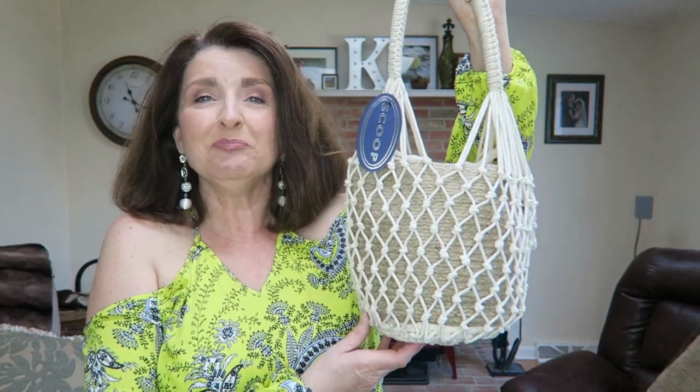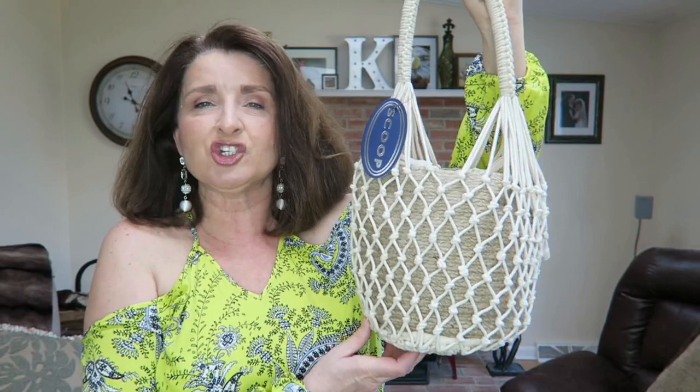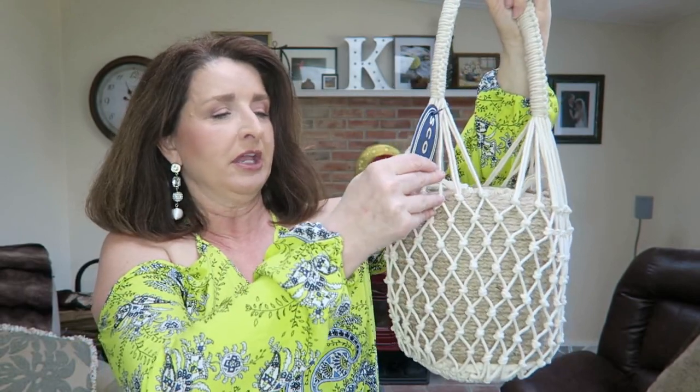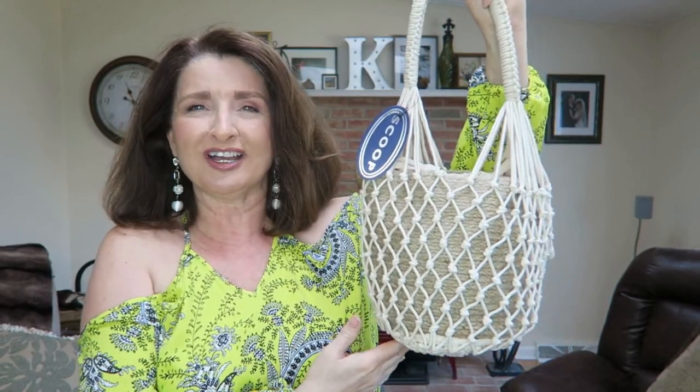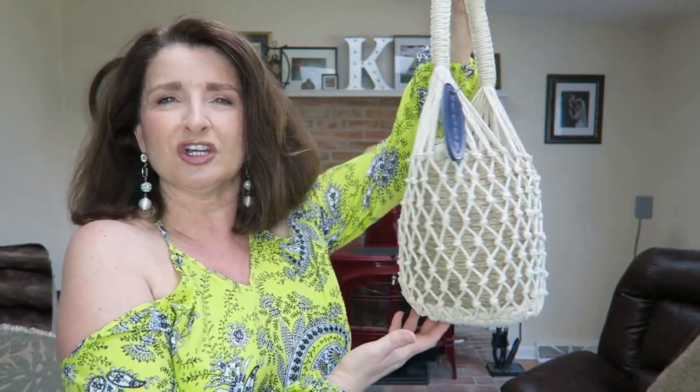This fun bucket-style macrame bag is also by Scoop — I showed it in a previous video. It's only $24 and I am in love with it. It reminds me so much of the old school planters we all had in our houses in the 70s and 80s. I'll try to link the video where I showed more detail about it in the cards above.